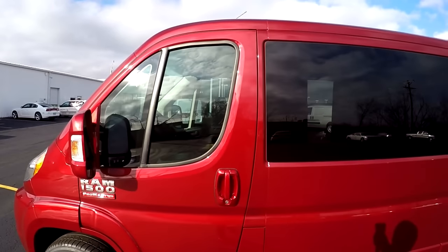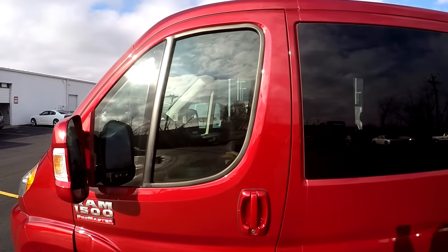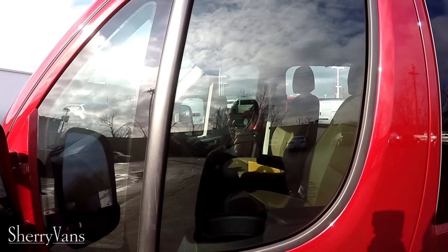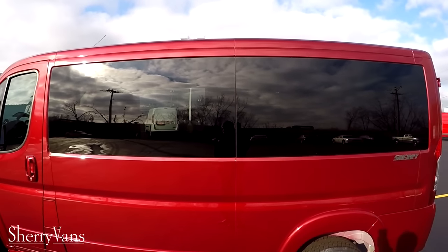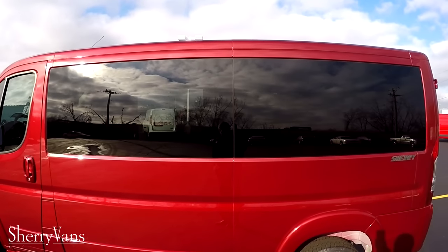The privacy glass on all of our Promaster conversion vans is 35% on the front two doors. We do that to stay compliant in all 50 states. Moving along to the back of the van, you'll notice the glass is darker in the rear. This is a 5% limo tint to ensure the best protection from the sun and privacy.